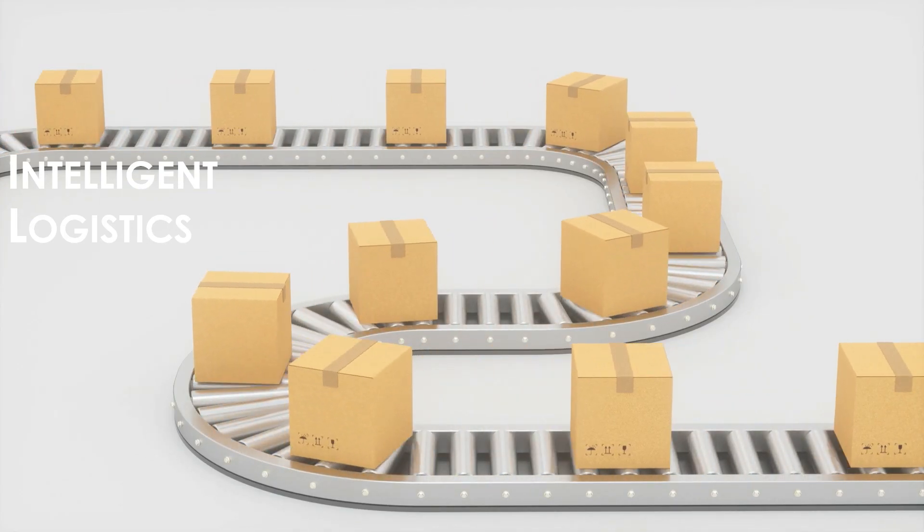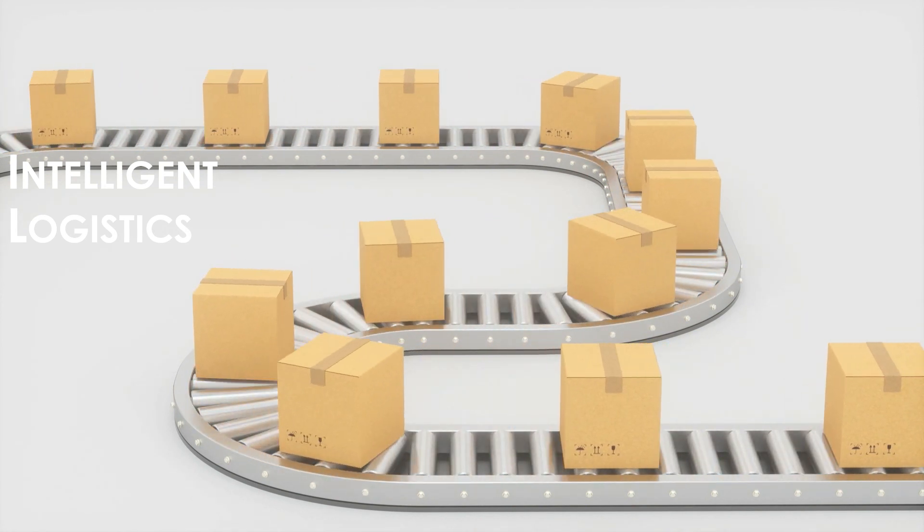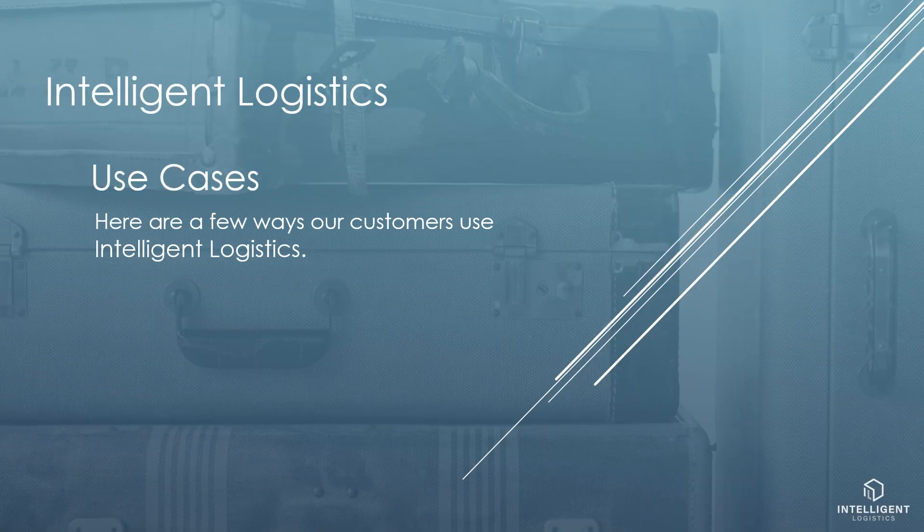Welcome to a brief introduction of Intelligent Logistics. Here are a few ways our customers use Intelligent Logistics.